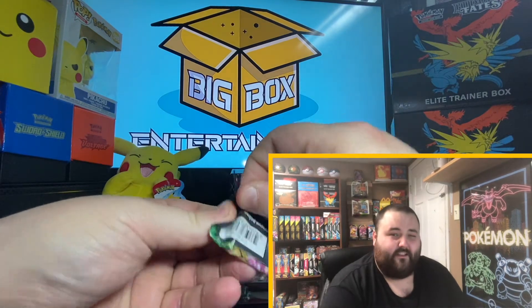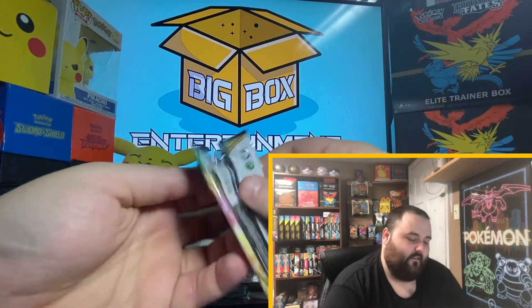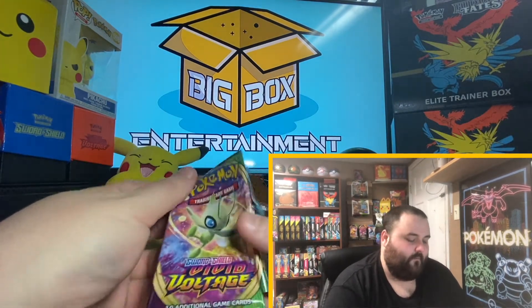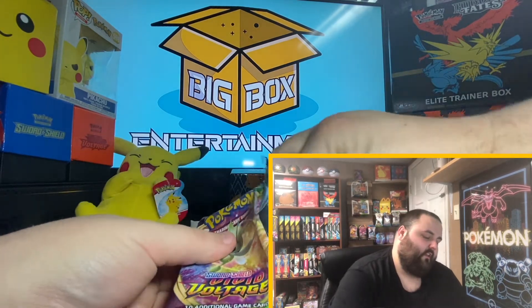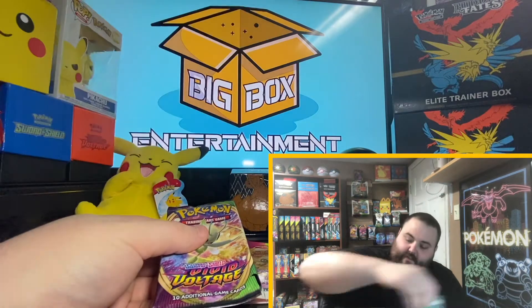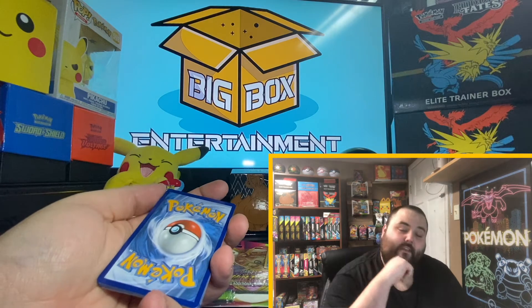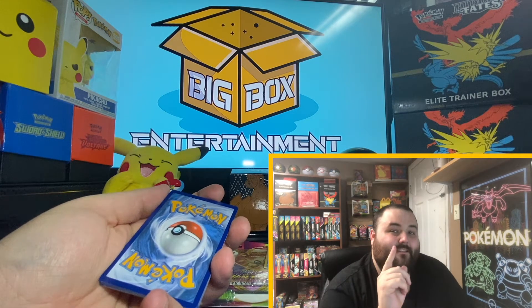Hope everyone is having a great week. We have made it to hump day! I got to remember that the code cards are revealing — always forget about that on Vivid Voltage Wednesdays. Although even if we do see a green code card, it still can have an amazing rare.